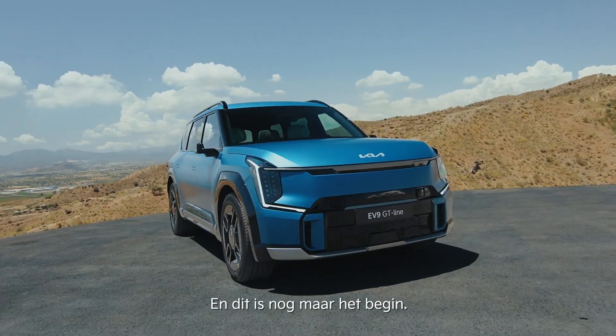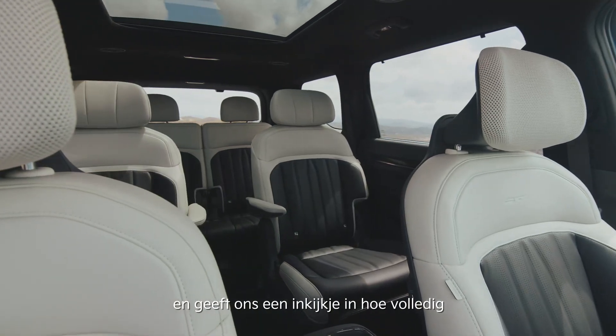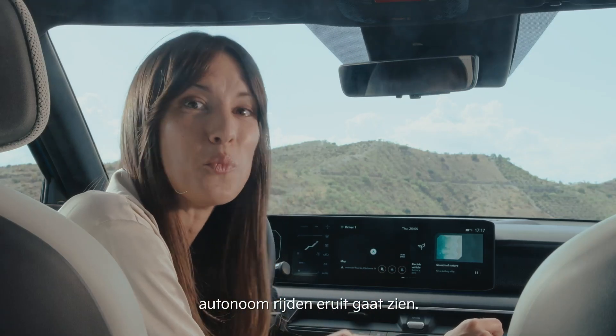And this is just the beginning. The Highway Driver Pilot will be available soon, giving us a glimpse of what full autonomous driving will look like.